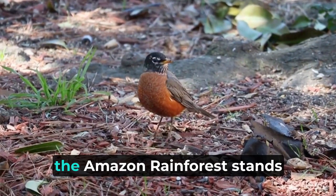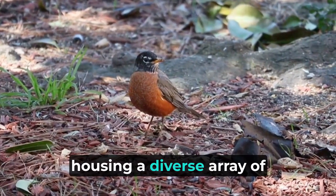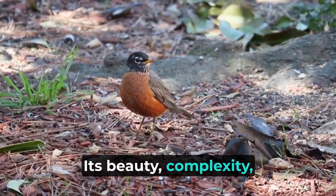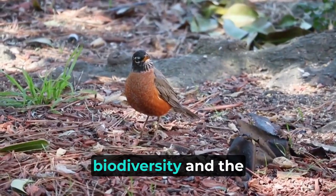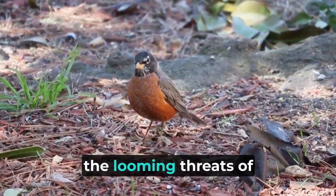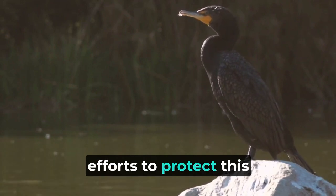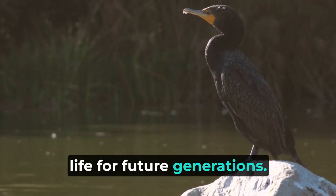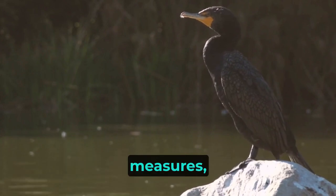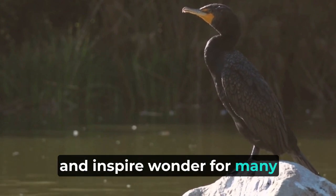In conclusion, the Amazon rainforest stands as a symbol of nature's unparalleled creativity and resilience, housing a diverse array of animal life that has evolved over millions of years. Its beauty, complexity, and interdependence highlight the intrinsic value of biodiversity and the interconnectedness of all living beings. However, the looming threats of deforestation and habitat destruction underscore the urgent need for conservation efforts to protect this invaluable treasure trove of life. By embracing sustainable practices, raising awareness, and implementing effective measures, we can ensure that the Amazon rainforest continues to thrive and inspire wonder for generations to come.